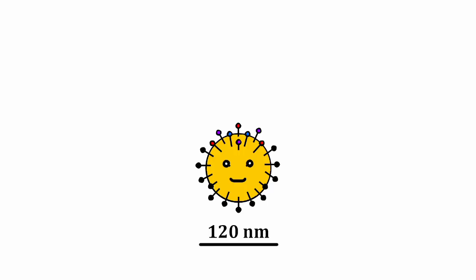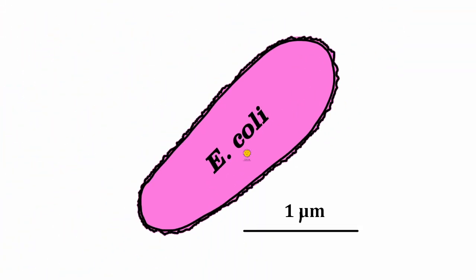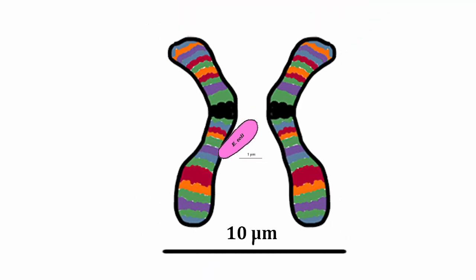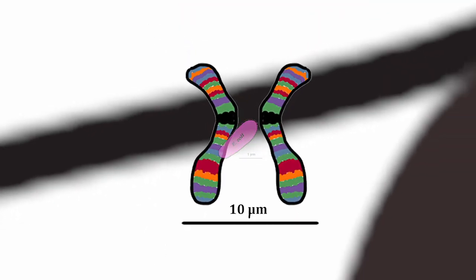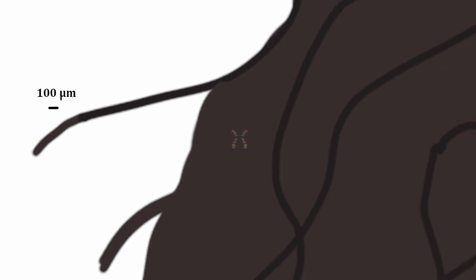Coronaviruses are very small, about 120 nanometers, which is about 10 times smaller than E. coli bacteria, which in turn is 5 times smaller than the longest human chromosome, which is 10 times smaller than the average diameter of human hair.